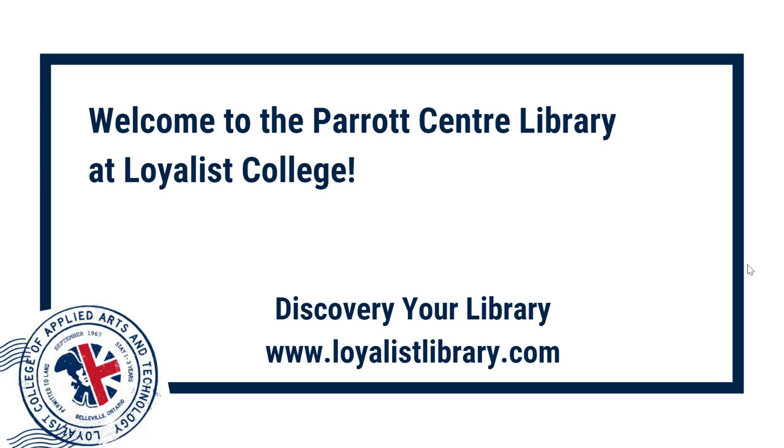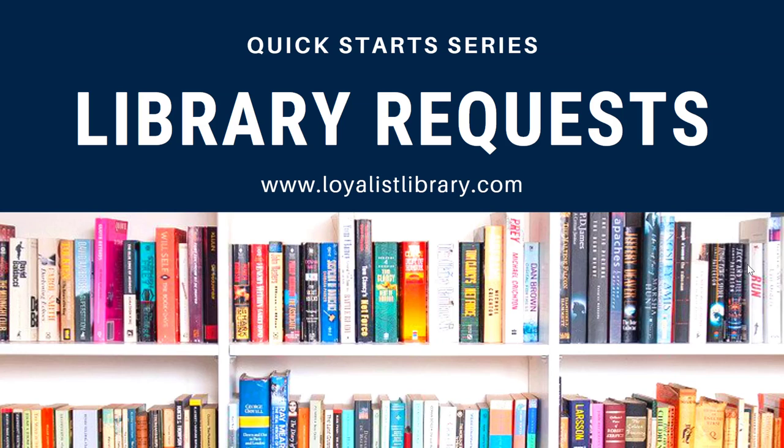Welcome to the Parrott Center at Loyalist College. Discover your library at LoyalistLibrary.com. Welcome to Quick Starts. The videos in this series will introduce you to basic library skills, tips, and tricks in two minutes or less. Today's topic? Requesting print books from the library.